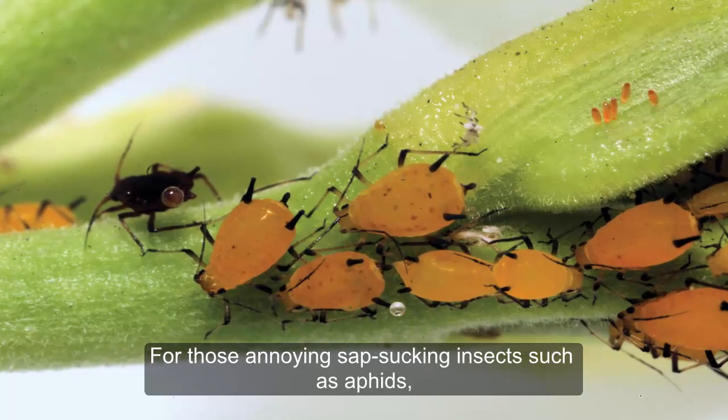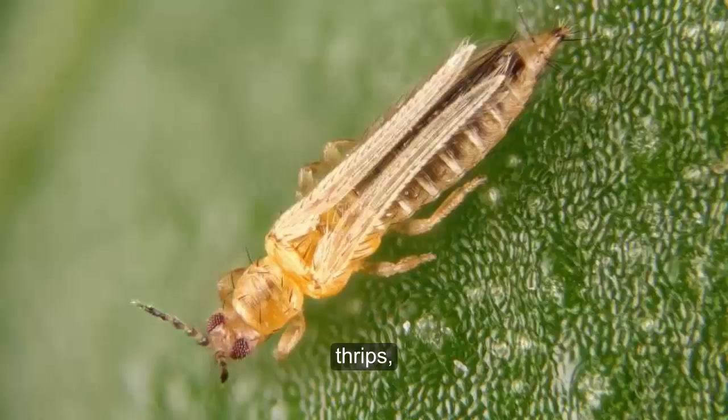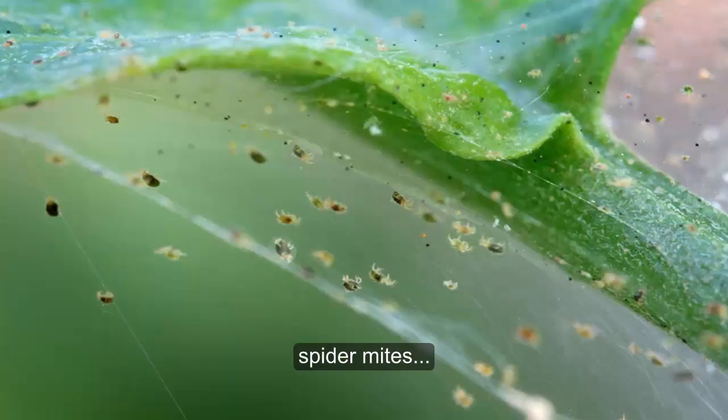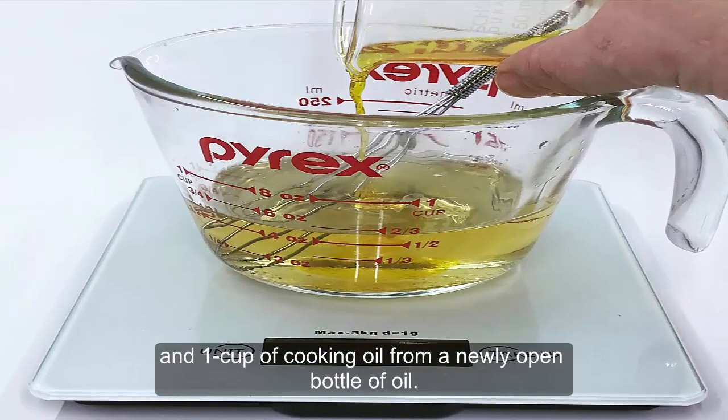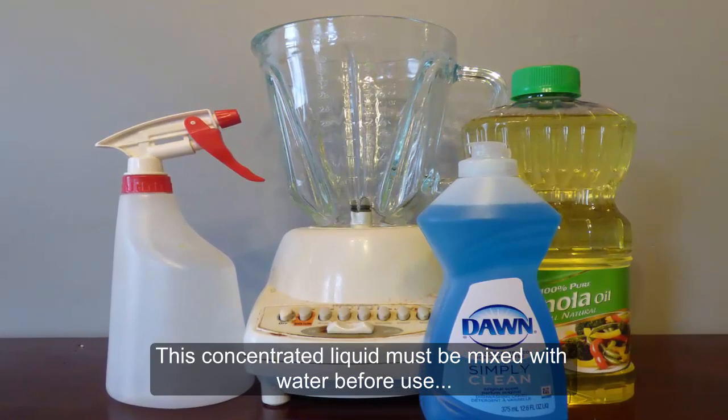Mineral Oil Spray. For those annoying sap-sucking insects such as aphids, thrips, spider mites, and whiteflies, create a homemade oil spray using one tablespoon of dish soap and one cup of cooking oil from a newly opened bottle of oil. This concentrated liquid must be mixed with water before use, with a ratio of 8 teaspoons of oil mixture to 1 liter of water.